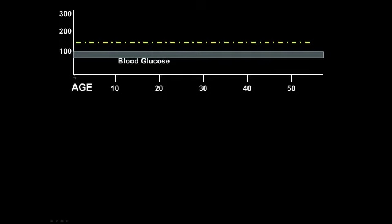Let's use a typical patient with type 2 diabetes mellitus and look at the course of their life. If we were able to monitor their average blood sugar from birth through their mid-50s, with the normal range being anywhere from 70 to 99, we would see their average blood sugar, with rare exception, staying well within the normal range for many years.